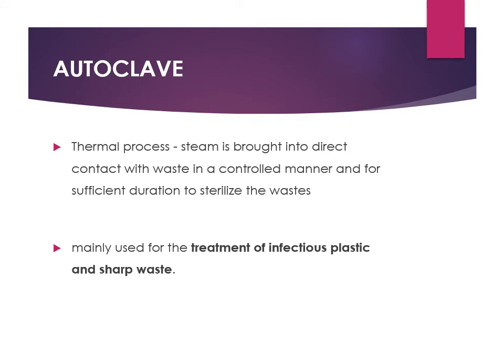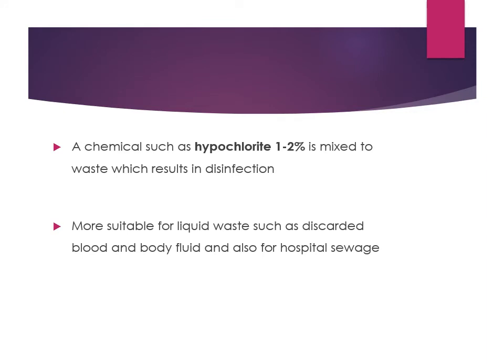Autoclaving is a method of moist steam sterilization in which saturated steam comes in contact with waste material to sterilize it. It is mainly used for infectious plastic and sharp waste. Chemical treatment typically involves hypochlorite treatment — a 1 to 2 percent solution mixed with the waste to result in disinfection. This is suitable for liquid waste such as discarded blood and body fluids.